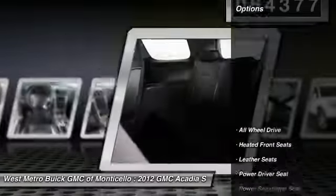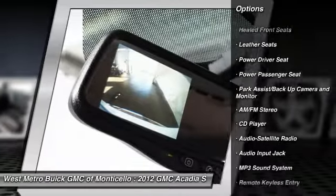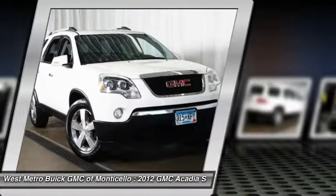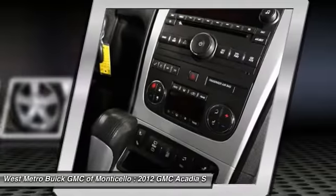Here are some of this vehicle's great options: traction control, third row seat, anti-lock braking system, power passenger seat, all-wheel drive, front air conditioning, HomeLink garage door opener, power steering, cruise control, automatic climate control.